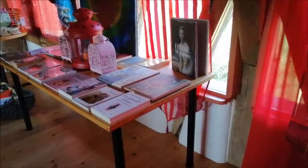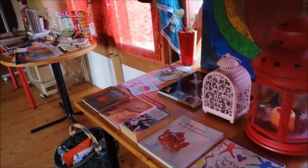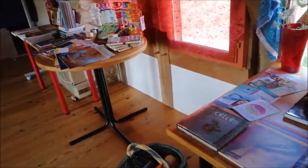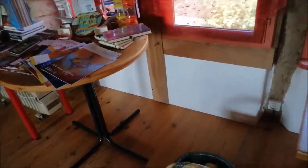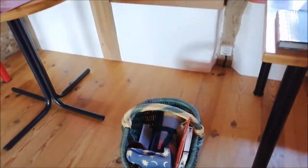We had a lot of books as usual, and you can see the basket there, because we did spend a lot of time outside and we had a beautiful ritual outside. So the basket is ready with all the stuff that was going to be carried outside, and it was really beautiful to go outside.